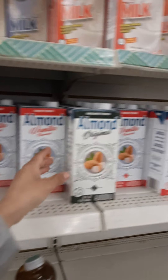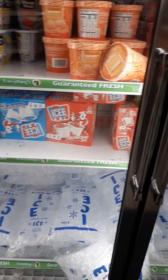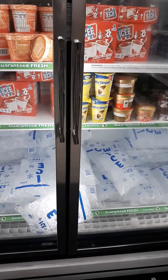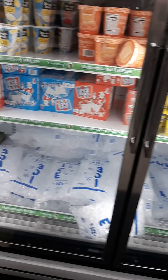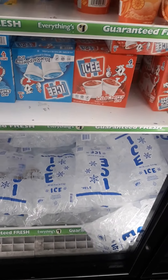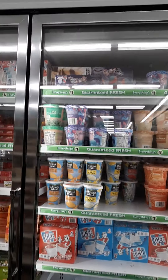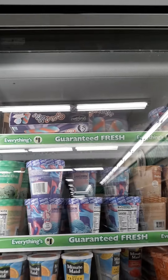Oh look, they have almond milk — vanilla and original. I'm definitely going to grab one, but I'll use an offer at Walmart instead to get it free. Oh, it's a five-pound bag — it used to be seven pounds, so they lowered the size.